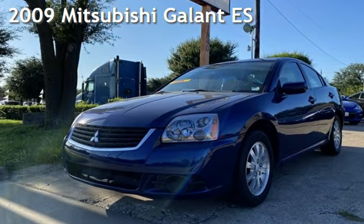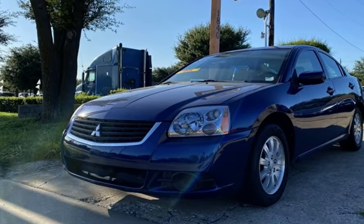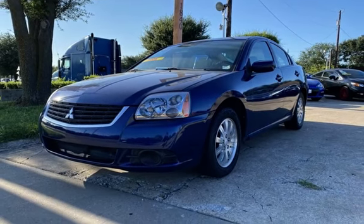Presenting a pre-owned 2009 Mitsubishi Galant ES. This 4-door sedan has a 4-cylinder, 2.4-liter i4 engine, with front-wheel drive, and an automatic transmission.